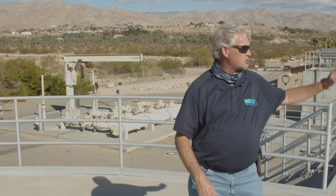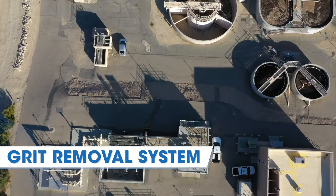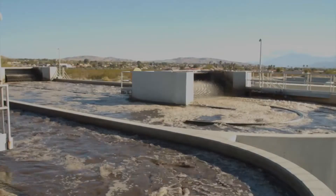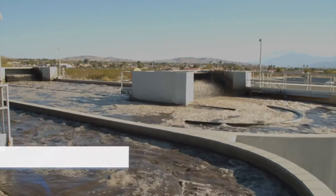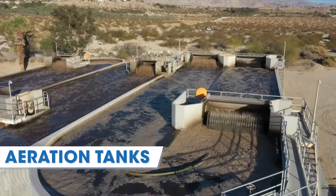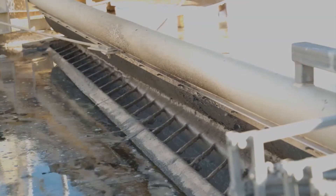The pumps move the flow up into the structure over here, known as the grit removal system. The process removes sand, silt, and grit from the wastewater so it's ready to go through one of the five aeration tanks. These tanks are filled with microorganisms used to break down organic compounds and nutrients.